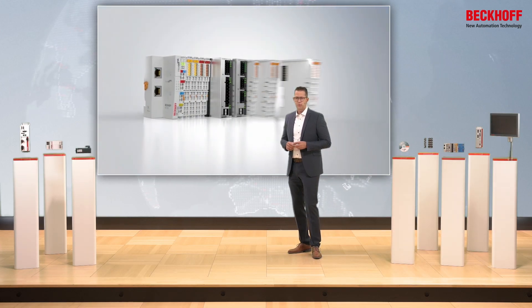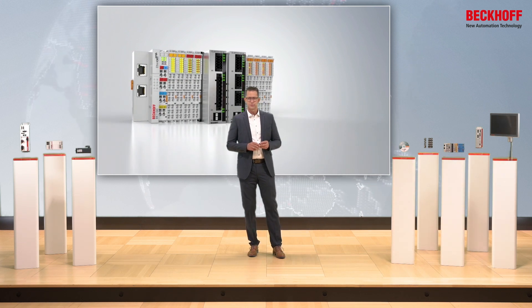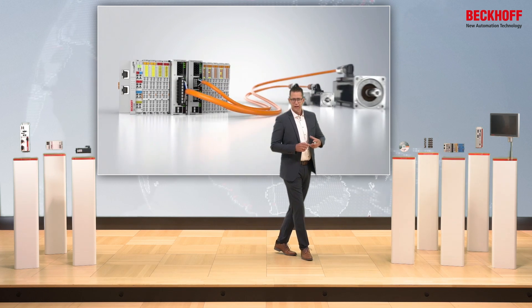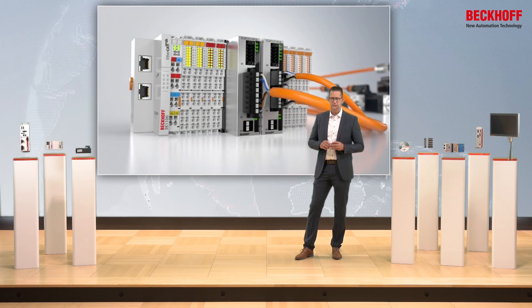The EtherCAT terminals for compact drive technology are always an integral part of the Beckhoff I/O system. They can be freely combined with all other technologies such as analog, digital, or safety EtherCAT terminals.